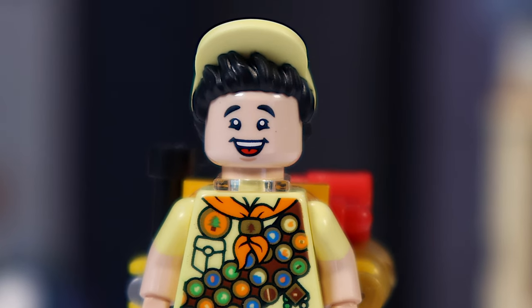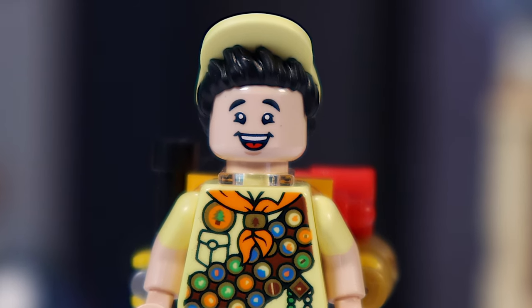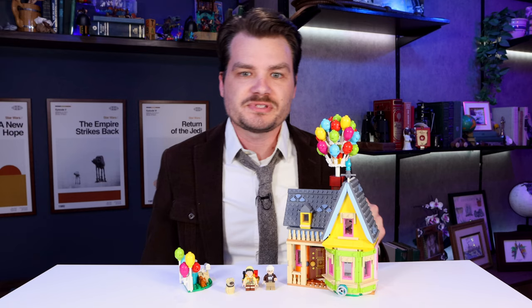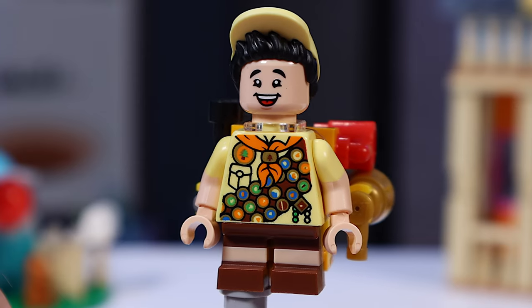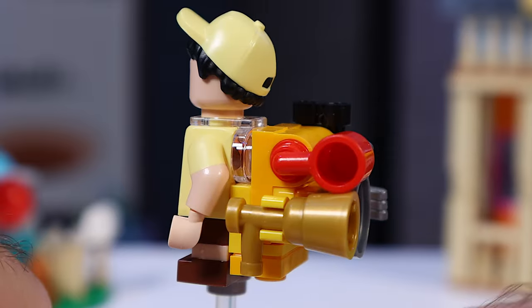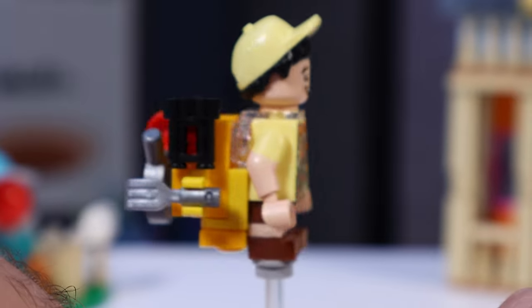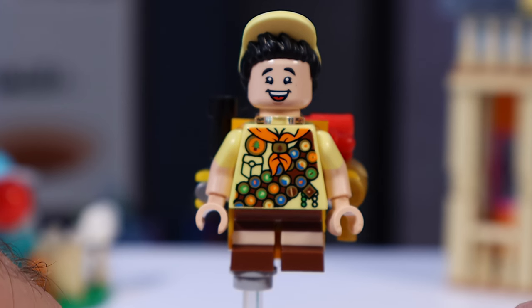We also get Russell here, the wilderness explorer slash tiny mailman from the movie. Last night when I was taking my dogs outside, I heard a noise coming from the garden — turns out it was just a Russell in the bushes. My kids had taken the minifigure outside. But this figure is great. He comes with his wilderness explorer pack, filled with accoutrement, and he's got double printing all over him — dual molded arms, dual molded legs, a dual molded hairpiece, and probably a dual family situation at home, based on the context of the movie.